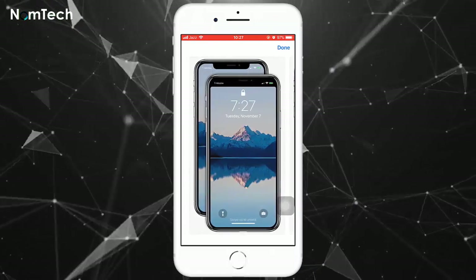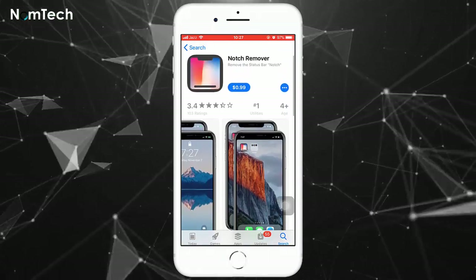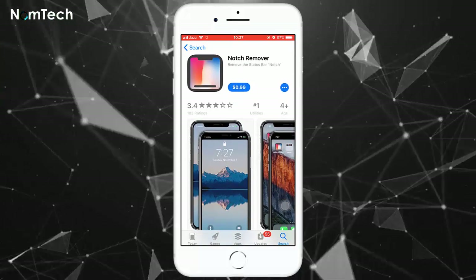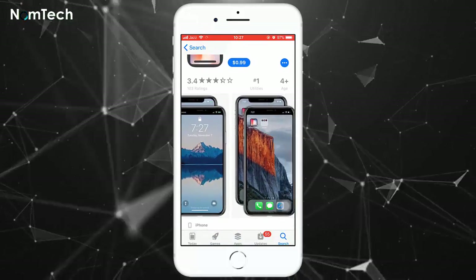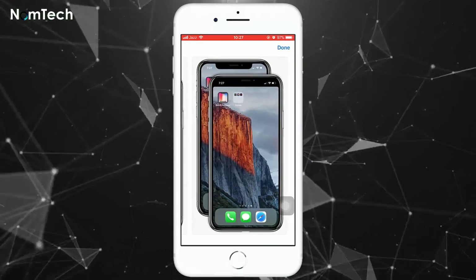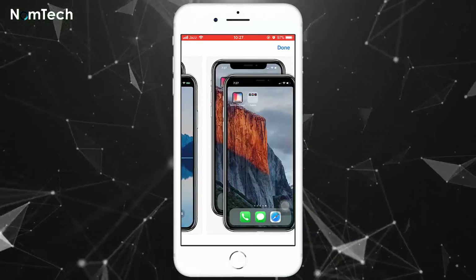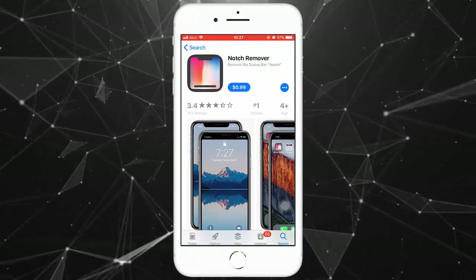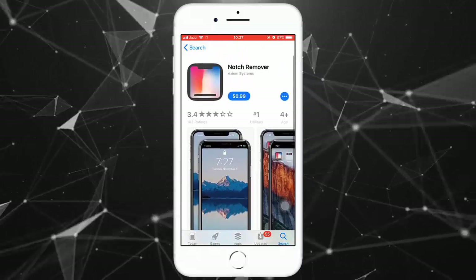Nacho comes with 11 preset wallpaper selections but also offers users the opportunity to create their own custom notch-free wallpaper. Getting that notch removed will cost you: Notch Remover runs 99 cents, while Nacho is free to download, but all wallpapers have a Nacho watermark on them unless you pay $1.99 to remove it via in-app purchase.